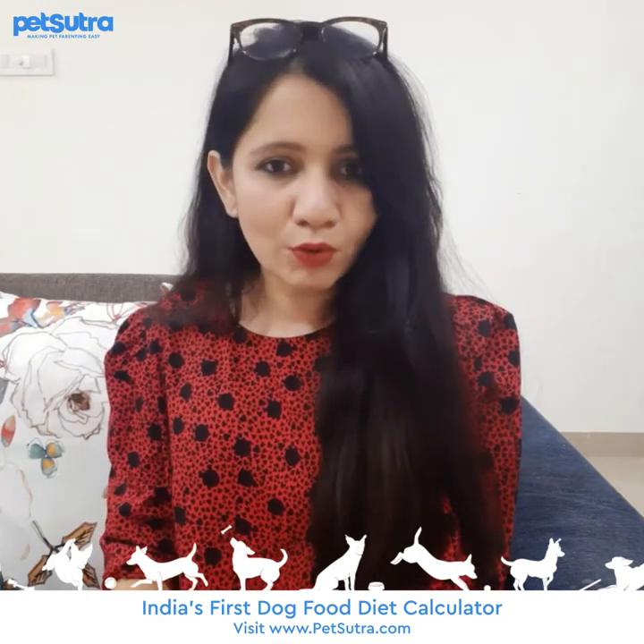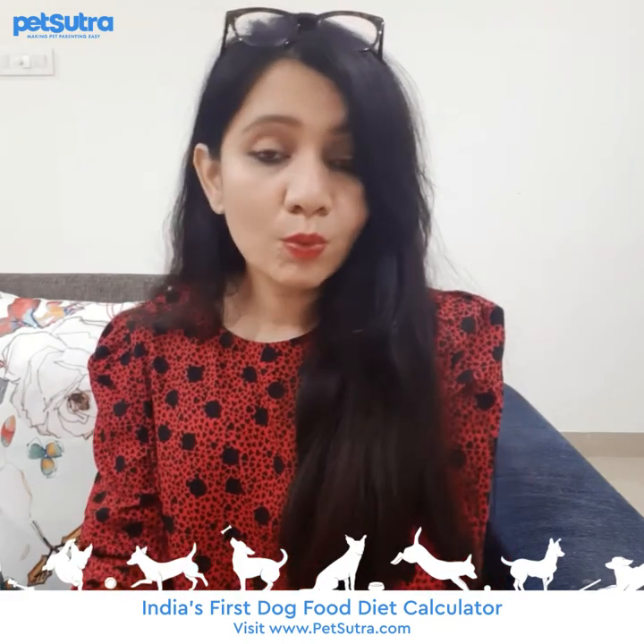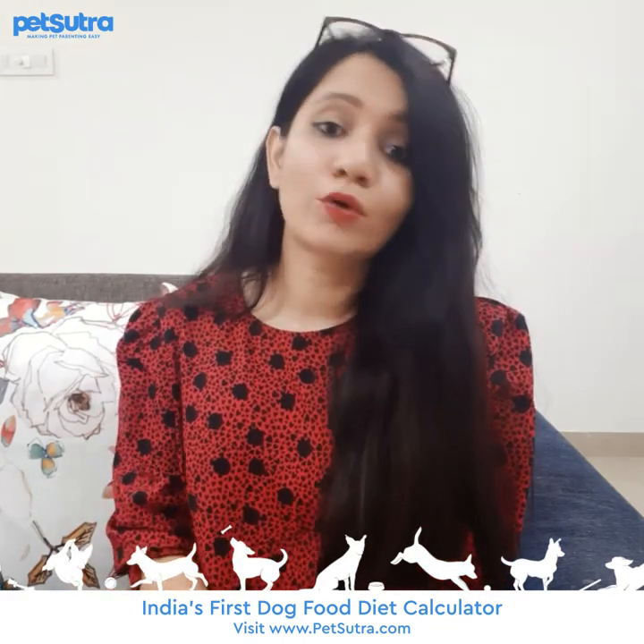Knowing your dog's BCS is important because it will help you understand the ideal body structure for your dog — whether your dog is overweight, underweight, or has the right body composition.